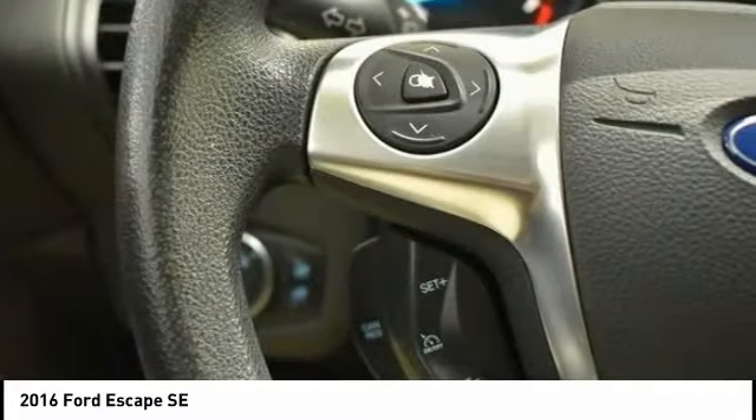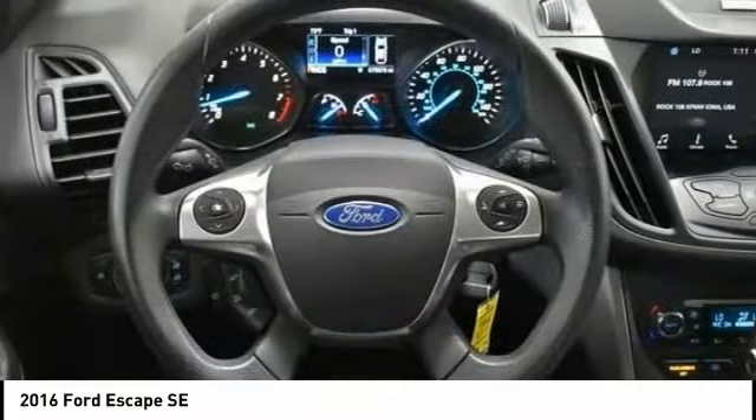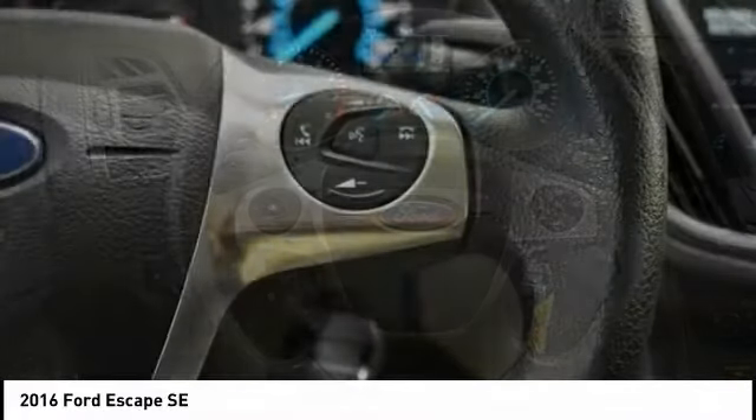Fog Lights. This isn't just a vehicle, it's an experience. So stop in for a test drive today.